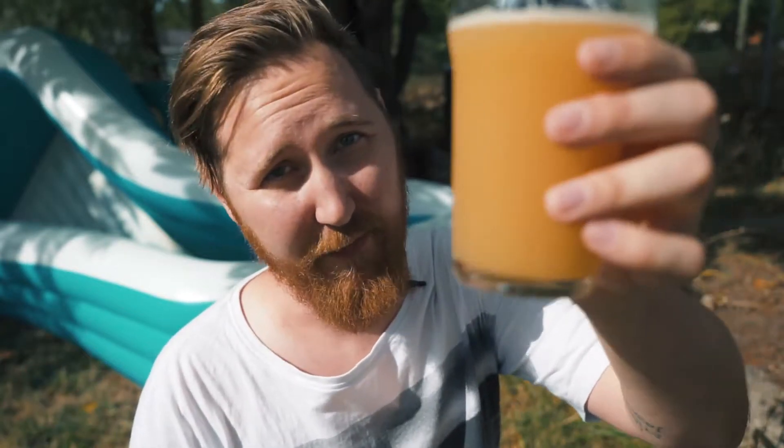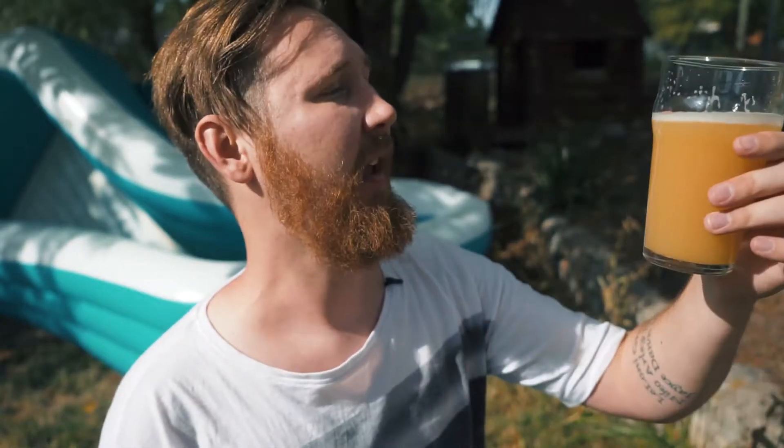Anyways guys, thanks for watching. Beautiful beer — go get it, seriously, you gotta try it. And if you have, leave a comment and let me know what you think of it. Cheers.